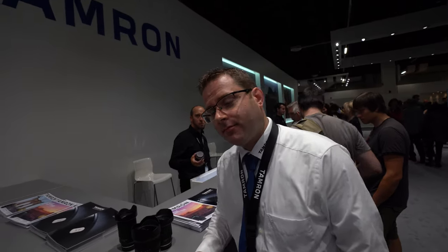My name is Dan Diegel, I'm the assistant marketing manager of Tamron Europe. This is a very busy booth right here at Photokina — it's always a very important event with many customers visiting our booth to see our newest products.